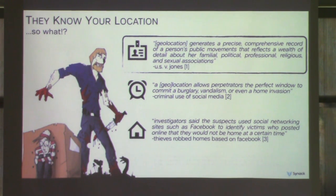Think about it — geolocation is a great way to figure out just about everything about you. Not to mention, criminals love knowing where you are. There have been stories of criminals looking on Facebook to see when you're out of town so they can break into your house. This quote really hits home: 'Geolocation generates a precise, comprehensive record of a person's public movements that reflects a wealth of detail about her familial, political, professional, religious, and sexual associations.'